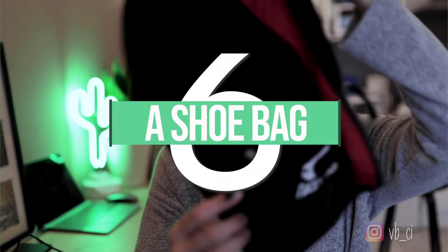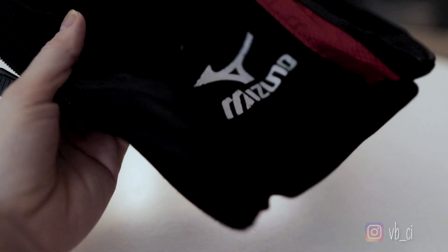Next up is a shoe bag. This one is from Mizuno and I've had it for donkey's years. It's good for separating your shoes from the rest of your stuff in your kit bag, because you never know what you've been stepping on. You might have stepped in some gunk in the bathroom, and you don't want that next to your water bottle or your face towel. So just put your stinky shoes in the shoe bag and separate them from the rest of your kit.